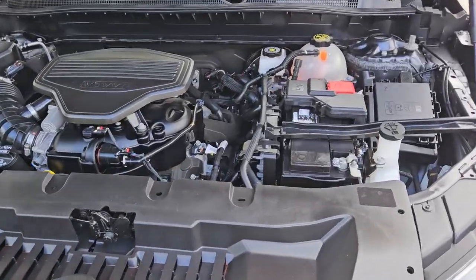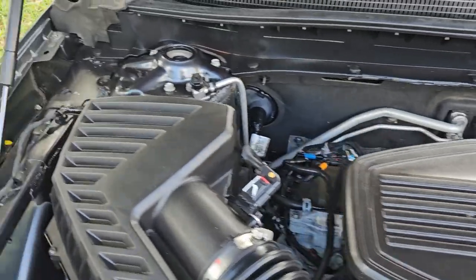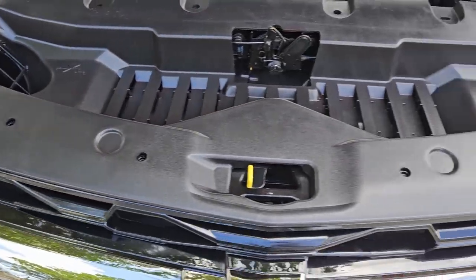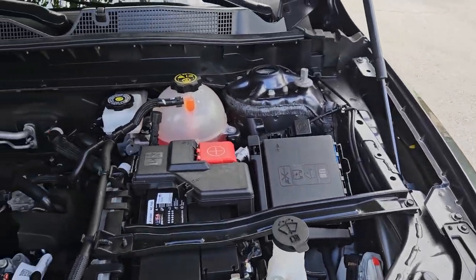The engine compartment is clean and in beautiful condition — really amazing, super clean.